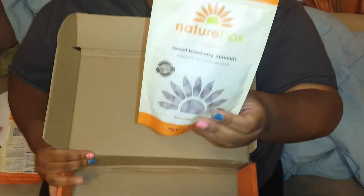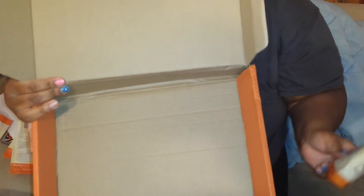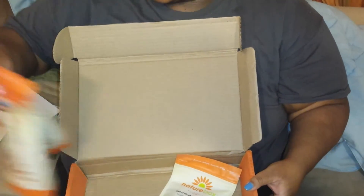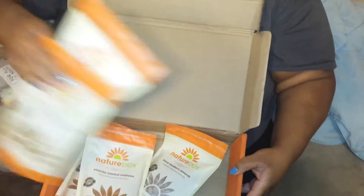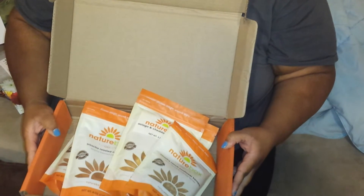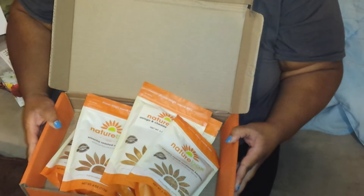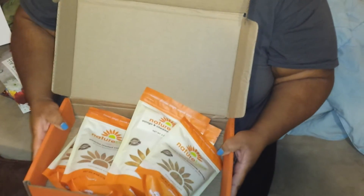As you can see, that is everything that was in my NatureBox this month. I'm going to enjoy these snacks. We usually go through them in a day or two, but we're going to enjoy them while they last. As always, thank you so much for watching. Please don't forget to like, comment, and subscribe. Tell everyone you know and share the video. If you have any questions, just leave them down below and I'll get right back to you. Thank you so much for watching, guys. Love you. Have a great day.